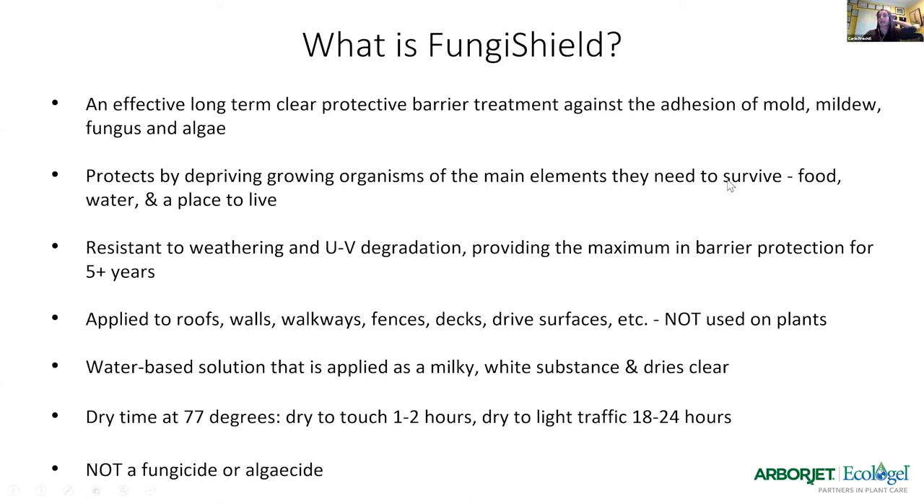Diving into the actual product — Funger Shield. What is it? It is an effective, long-term, clear, protective barrier against the adhesion of mold, mildew, fungus, and algae. The word 'barrier' is very important — it's a barrier product. In order to protect against these organisms, we are depriving them of the three things they need to live, which is food, water, and a place to live.